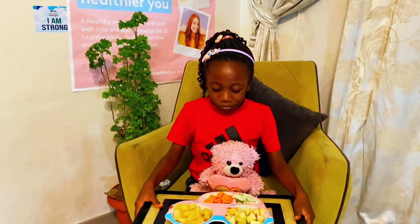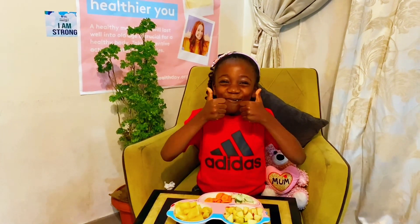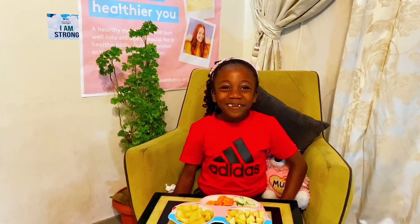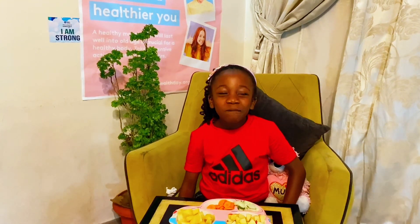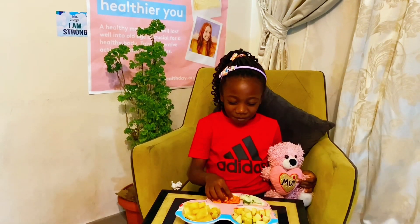As you can see, she's so comfortable, no pain, so happy munching the fruits. It makes them comfortable and they enjoy eating their fruits anytime you give it to them, to get the appropriate nutrients needed for their growth.